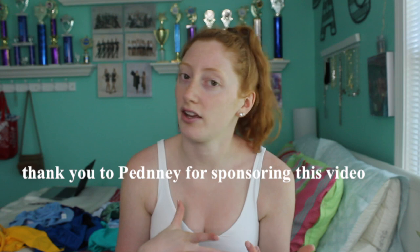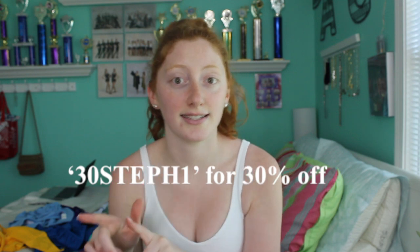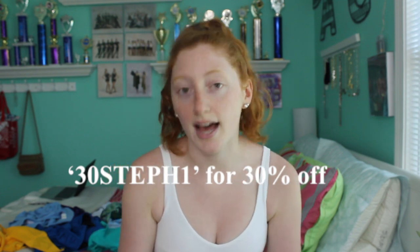Be sure to subscribe if you haven't already, and give this video a thumbs up. Thank you to Pedney for sponsoring this video. Be sure to use my discount code — it'll be down below and on the screen — it is '30STEPH1' for 30% off. Super affordable suits, and there's one for everyone in this haul. I'll put all the links to the suits down below.